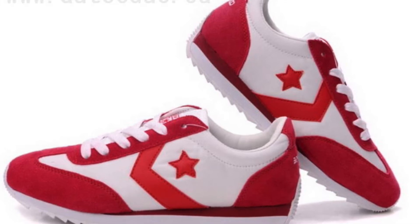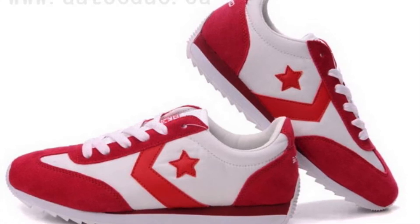They sound good to me. Go pick up your pair of Converse Fits at your local retailer today.